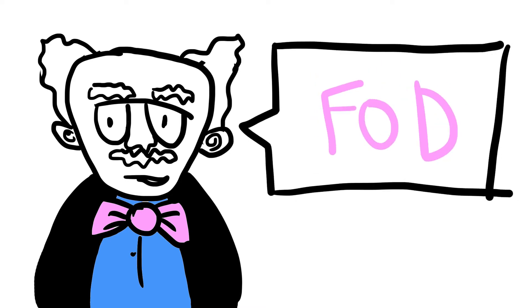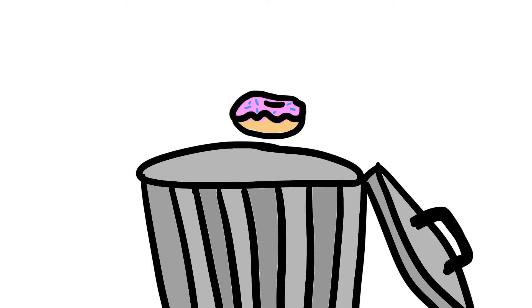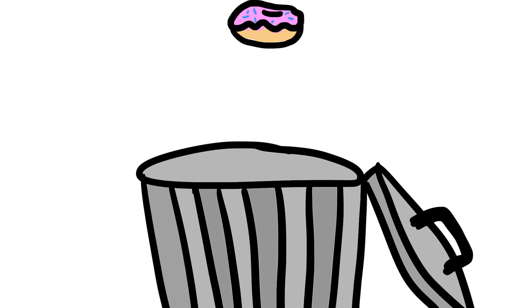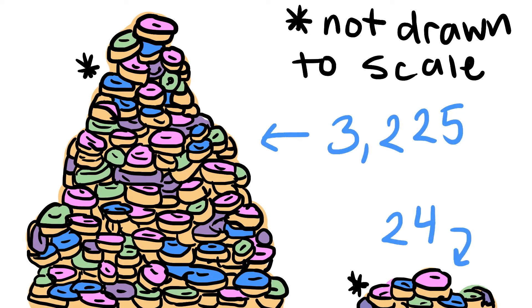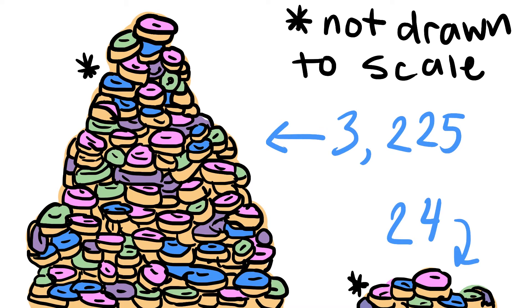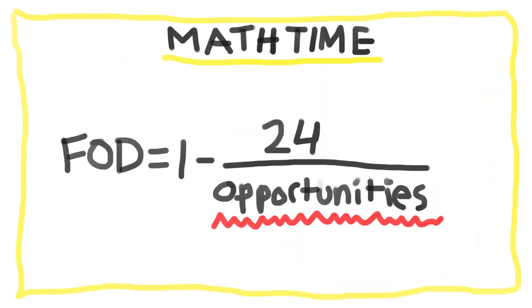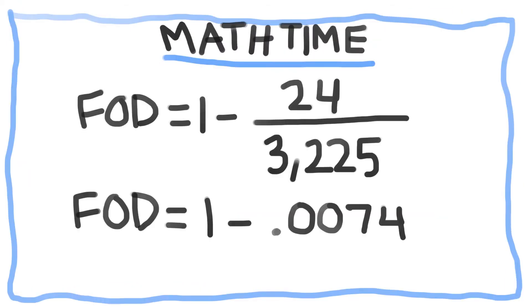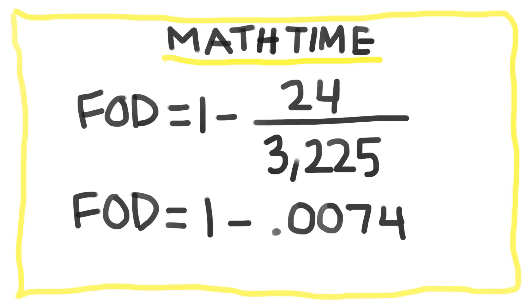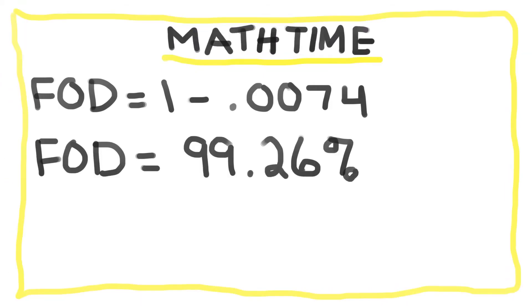To begin applying this ideology to Slodoco's business, we have to look at how many donuts they are throwing away versus how many they make. The managers told us, on average, they make about 3,225 donuts per day, and they only throw away 24 donuts. The equation to find FOD is 1 minus the defects over the total opportunity. Since we had 24 defective donuts out of 3,225, that only constitutes 0.0074. Subtract that from 1 and change it to a percentage, and we're looking at a 99.26% FOD.